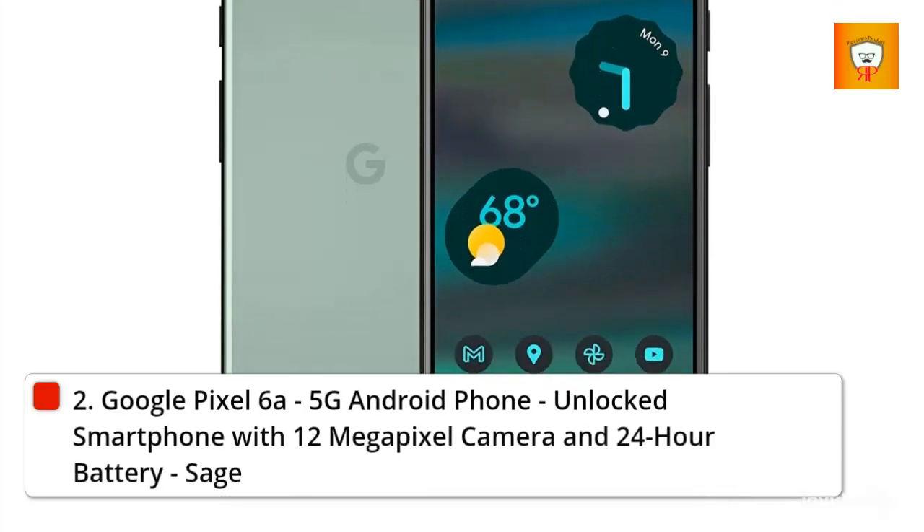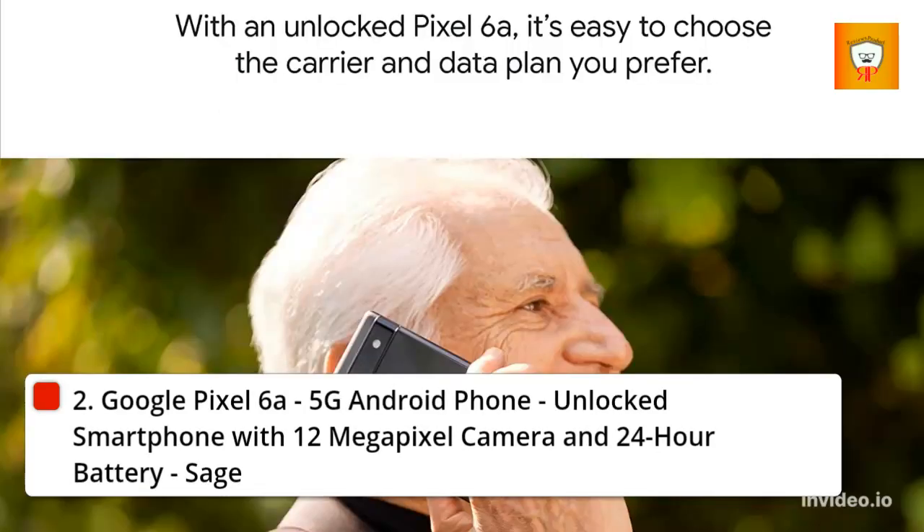2. Google Pixel 6a, 5G Android Phone, unlocked smartphone with 12-megapixel camera and 24-hour battery, Sage.